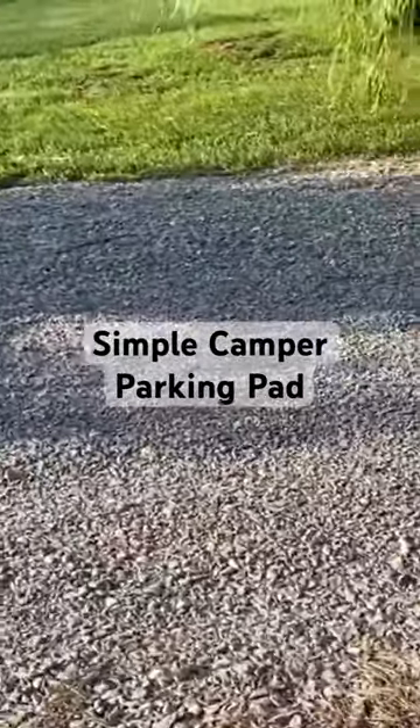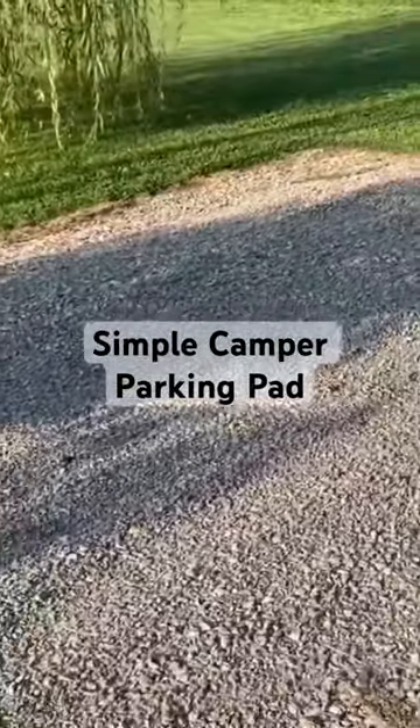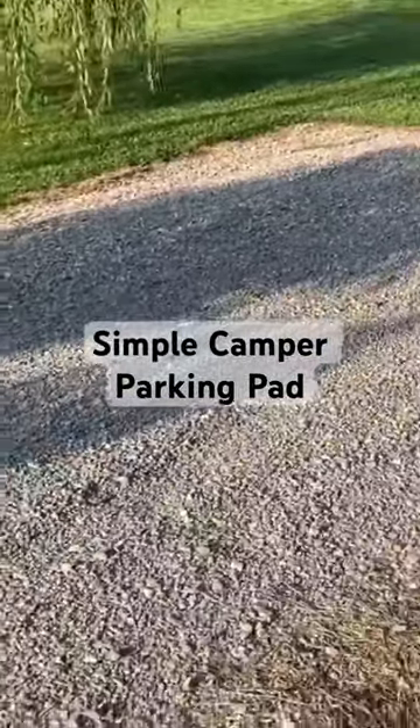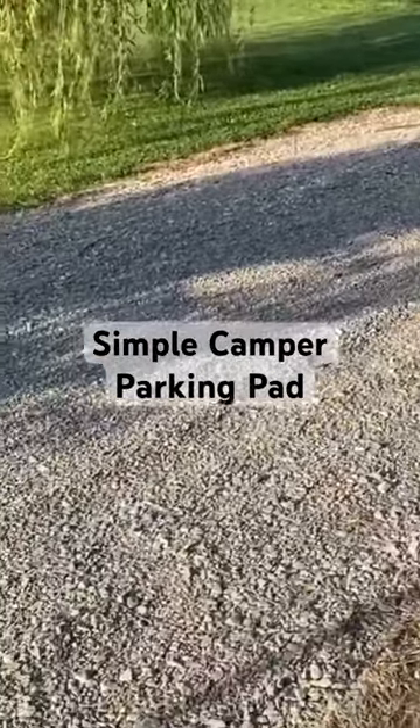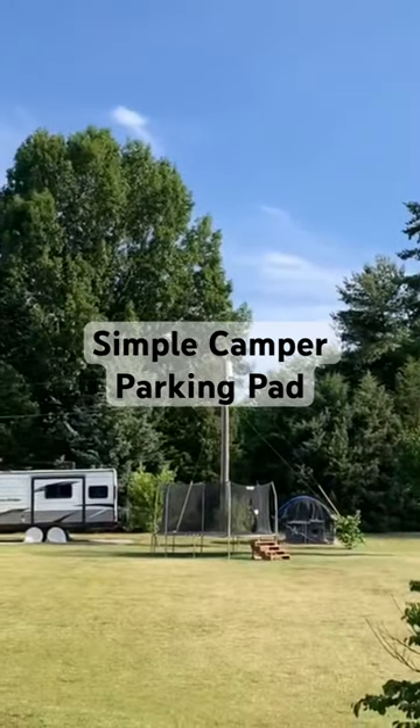It's been a really great place to keep our camper. It's pretty far in the back of our property, so when we are getting ready for a trip about two days before, we'll pull the camper right up by the house, plug it in, and I can pack it.